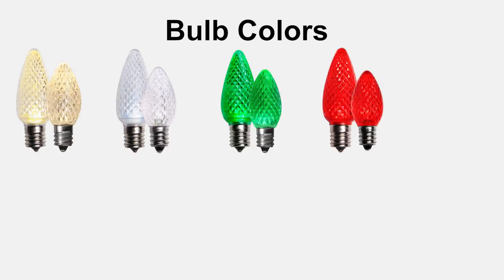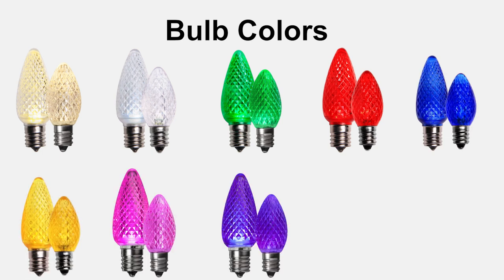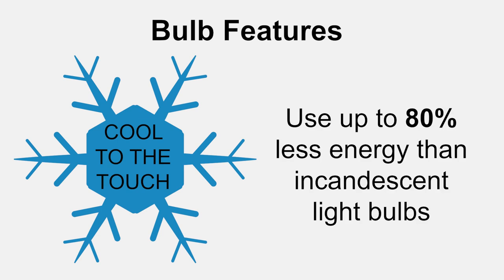Kringle Traditions bulbs come in 10 colors: warm white, cool white, green, red, blue, gold, pink, purple, orange, and multicolor. And like all LED bulbs, they remain cool to the touch when they're in use, and they use up to 80% less energy than incandescent bulbs.